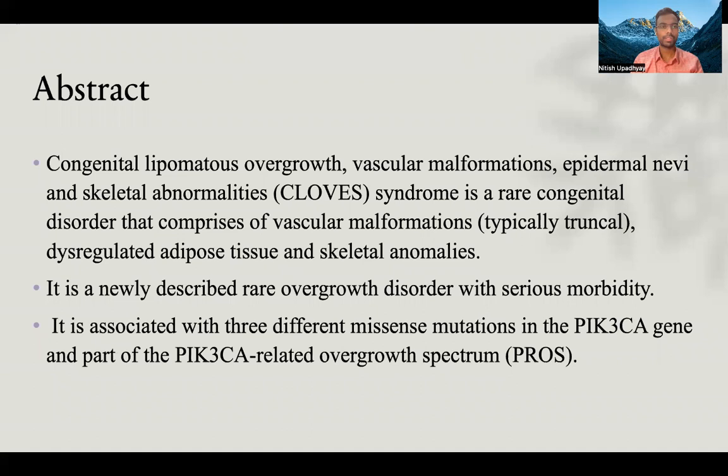CLOVES syndrome is a rare congenital disorder that comprises vascular malformation, typically truncal, dysregulated adipose tissue, and skeletal anomalies. It is a newly described rare overgrowth disorder with serious morbidity. It is associated with three different mosaic mutations in PIK3CA, and is part of the PIK3CA-related overgrowth spectrum, called PROS.